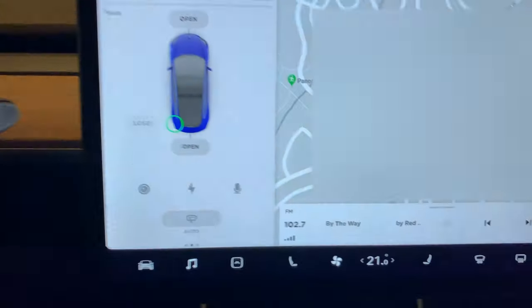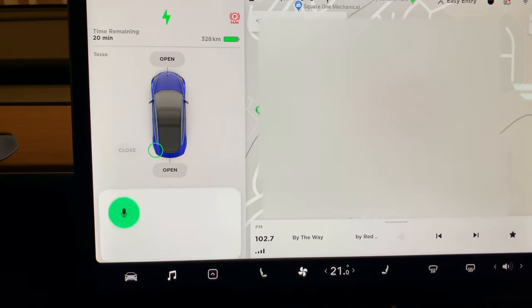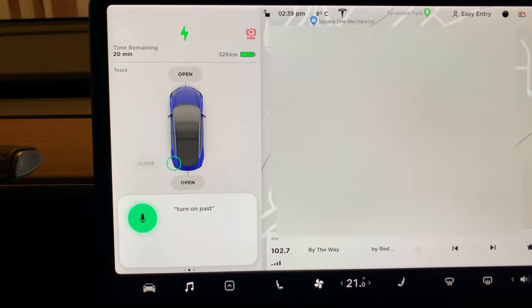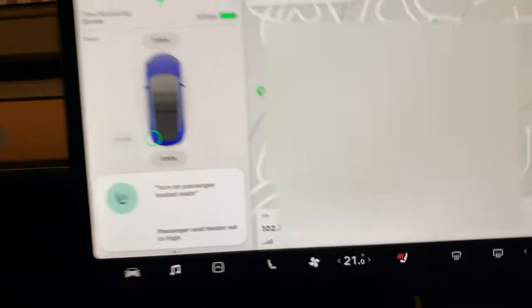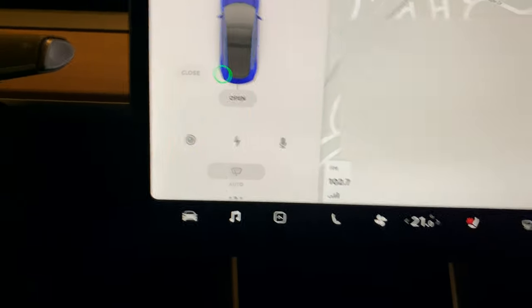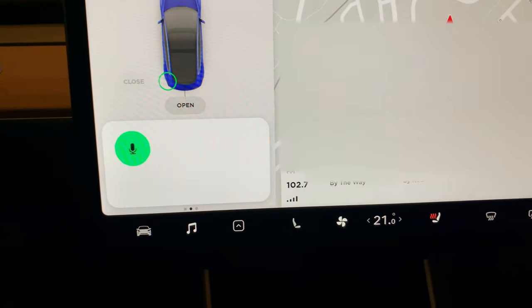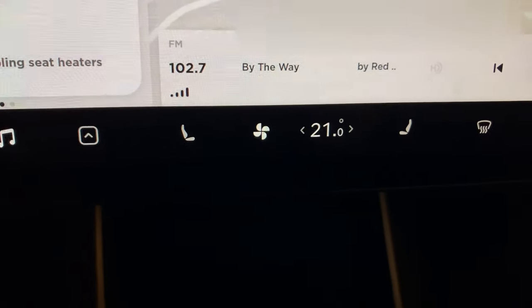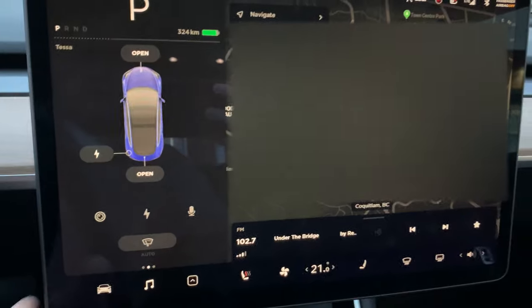Turn on toggle and then say what you need: 'Turn on passenger heated seats' — and there you go. Let's turn it off: 'Turn off passenger heated seats.' Perfect. All right, so let's turn on one of the features.